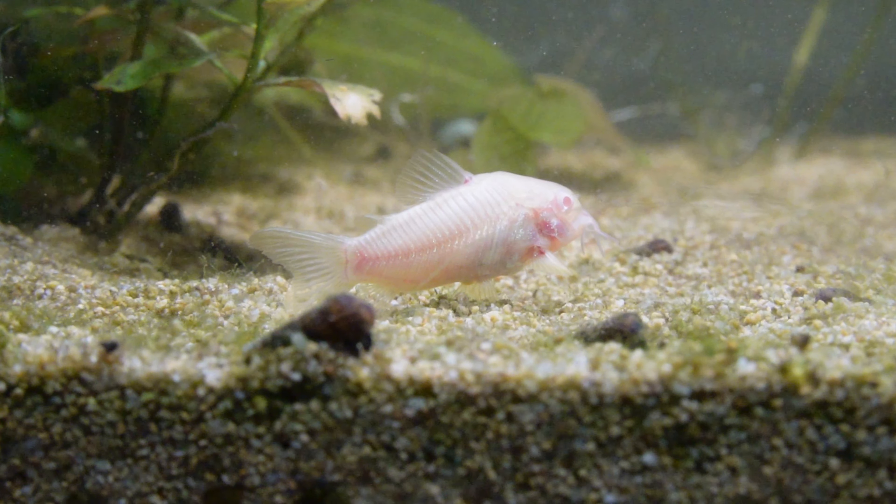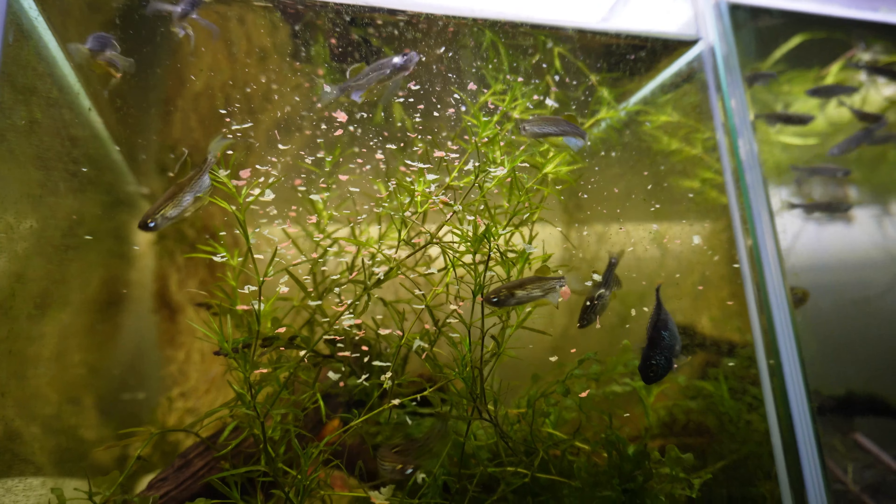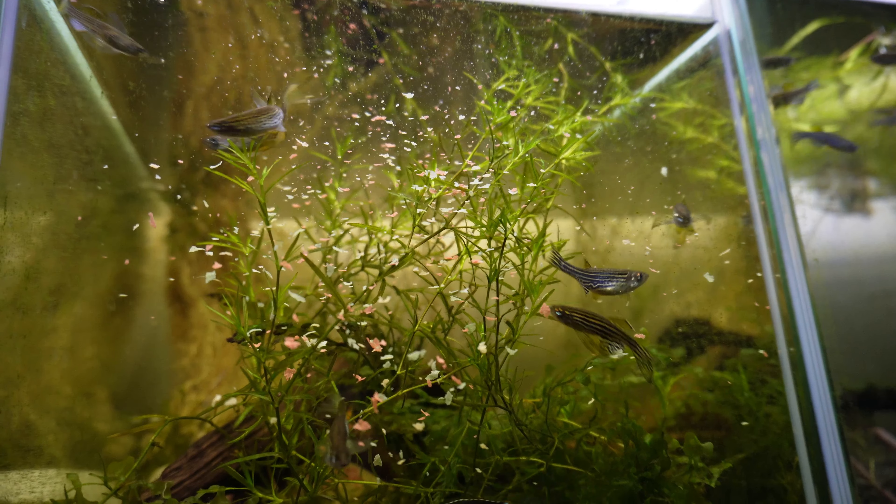The first fish on our list is Corydoras catfish. There are a variety of different species — the most common are the albino, bronze, and peppered corys. You can also get rarer ones like sterbai, pandas, orange venezuelans, and some super rare ones as well. Corydoras are one of the greatest beginner fish and are often sold as cleaner fish because they're great at picking up leftover food that sinks to the bottom.